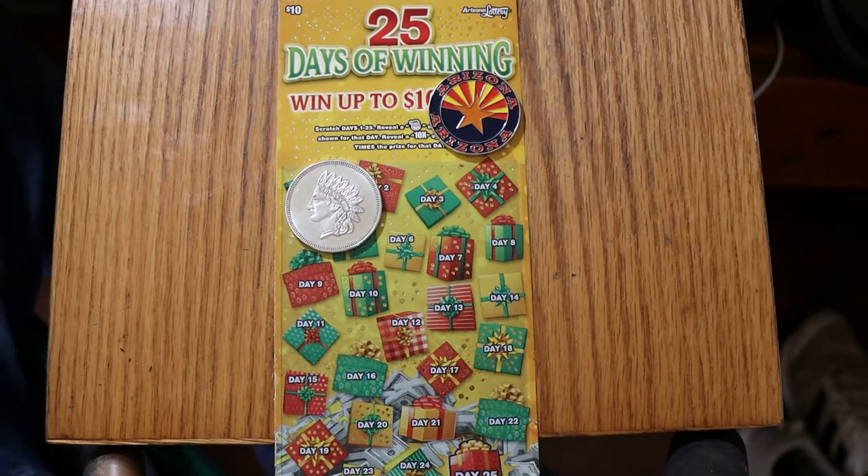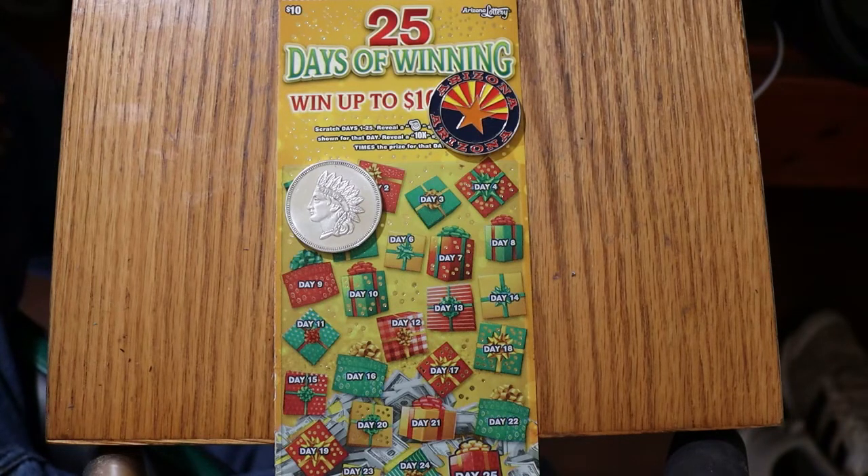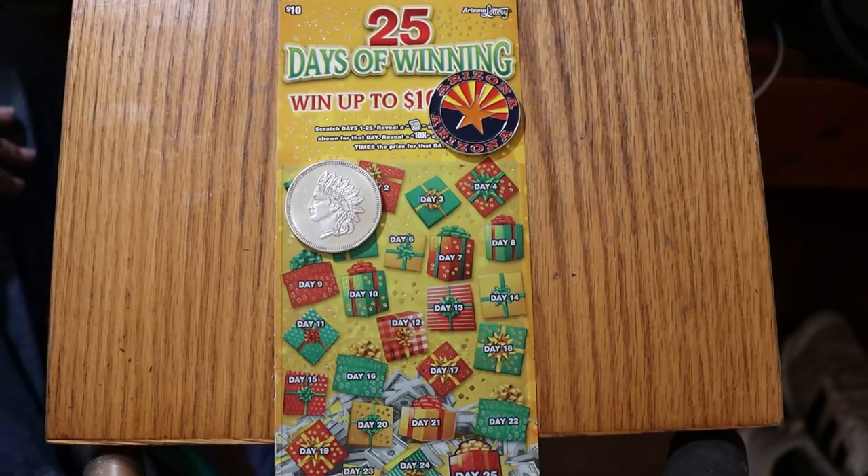What's up, YouTube? AZ Scratchers here with another little scratching session. Today I've got five of the $10 Arizona Lottery '25 Days of Winning.' Goes up to $100,000 and has over $15 million in prizes. Basically, you scratch the box looking for Santa Claus or a 10-time symbol, and you win. There are 25 boxes, so 25 chances on each ticket. The odds are 1 in 3.17, which are pretty respectable for a $10 ticket. The book number is 814-817. We will get underway directly with ticket 47.